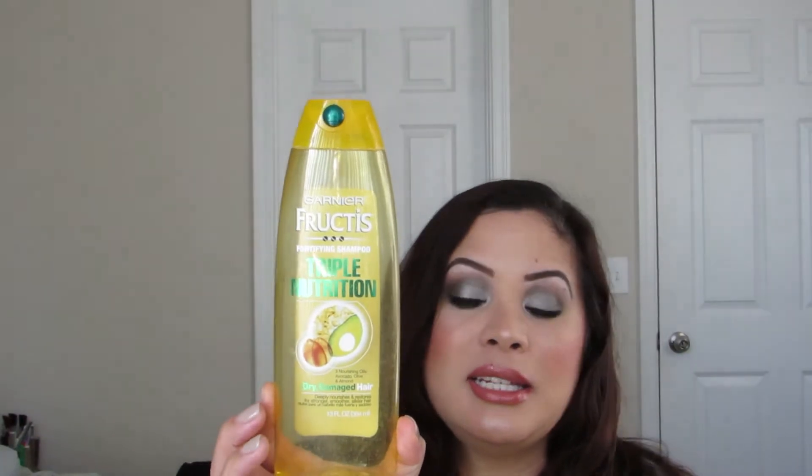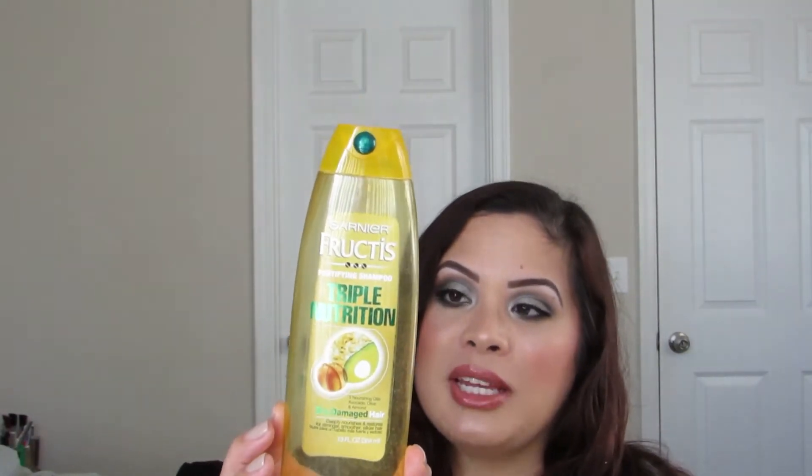I finished up the Garnier Fructis Triple Nutrition Fortifying Shampoo. It's for dry and damaged hair — I don't have dry and damaged hair, but the ends are dry and I wanted to give it a try. I've been using it for over a year, in rotation with other products, which is why it took so long. I really did like this and would consider repurchasing it.